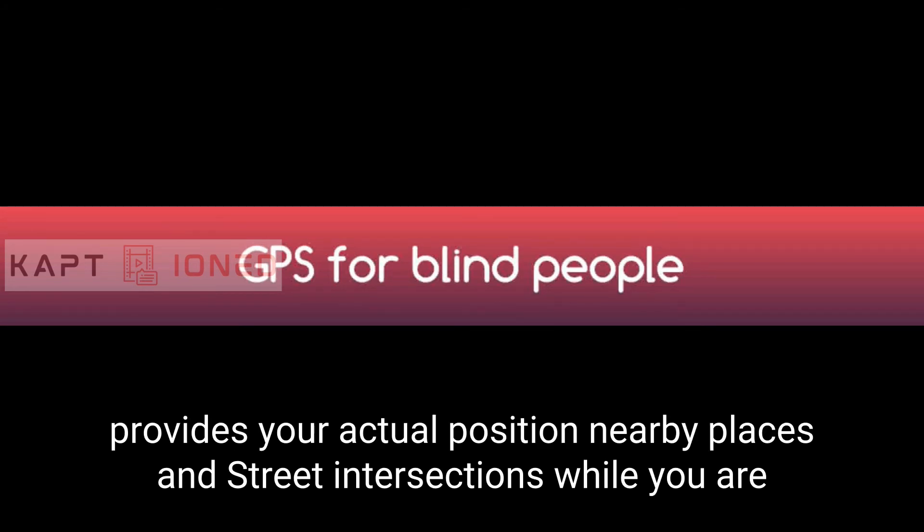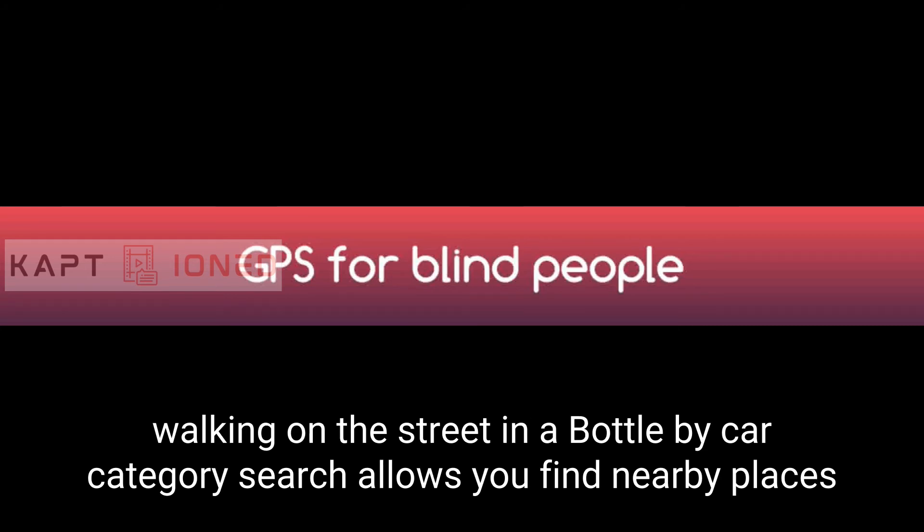Exploration: Provides your actual position, nearby places, and street intersections while you are walking on the street, in a bus, or by car.